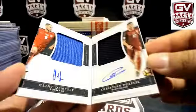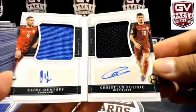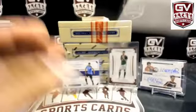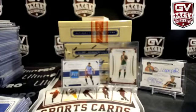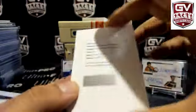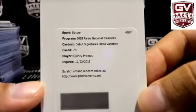Our book — good luck. We got Clint Dempsey and Christian Poissek for USA — that is Joseph A. Clint Dempsey and Poissek. Also, a Quincy Proms photo variation Netherlands Debut Sigs, and there's Patrick with Netherlands.